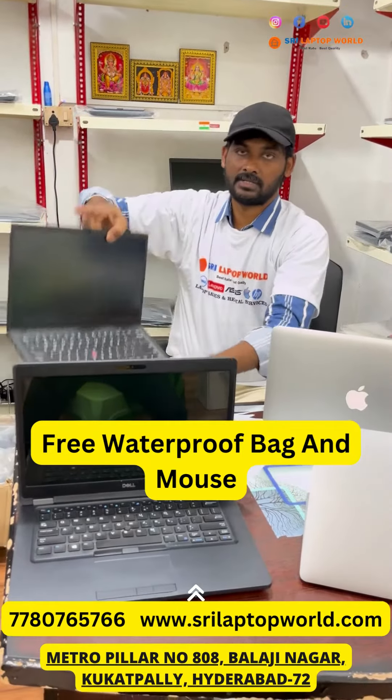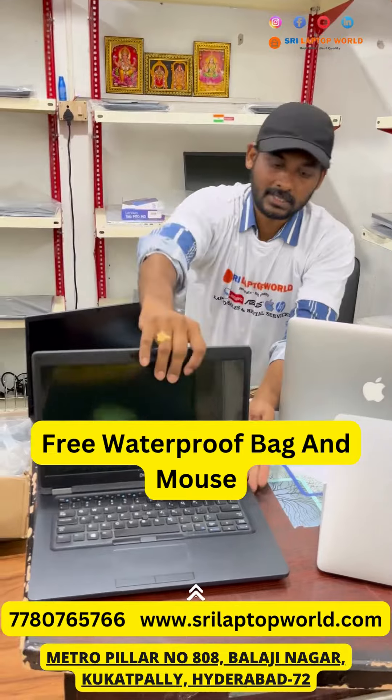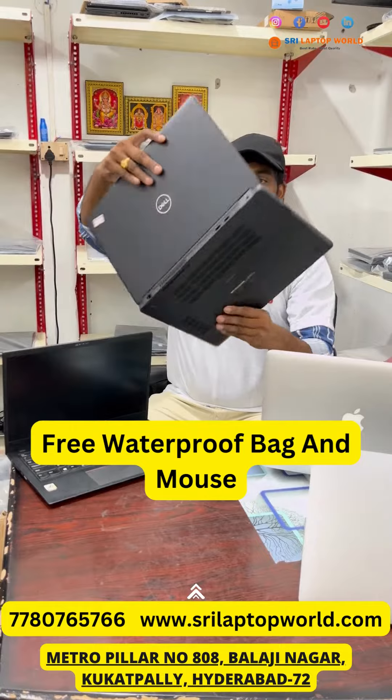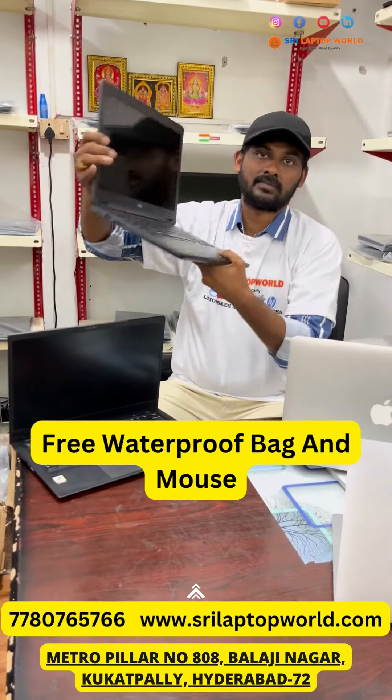You can choose online. Next, Dell Latitude 5490, i5 processor, 8th generation, 8GB RAM and 256 SSD. This is only 23,000.